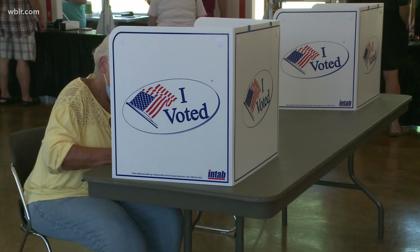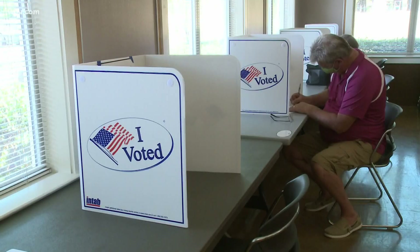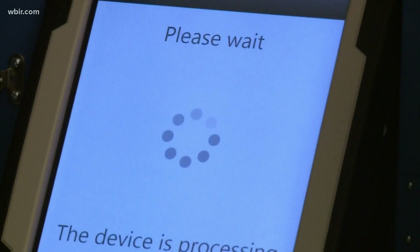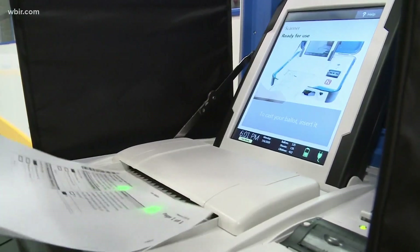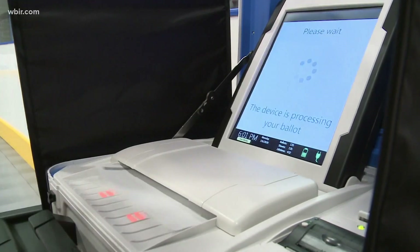Number two: know who's on the ballot. Today, Tennessee voters will cast ballots in the federal and state primary. Tennesseans will elect a new US senator who will replace retiring Senator Lamar Alexander, and vote in several other federal and state congressional races.